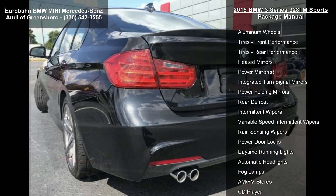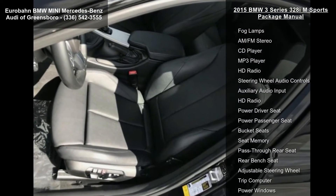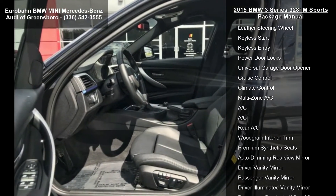This vehicle's top features include turbocharged, rear-wheel drive, power steering, ABS, four-wheel disc brakes, brake assist, aluminum wheels, front performance tires, and rear performance tires.